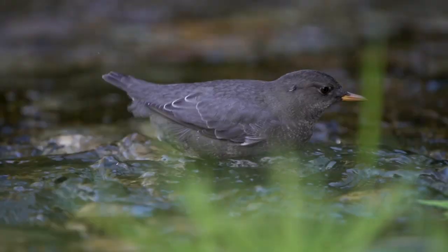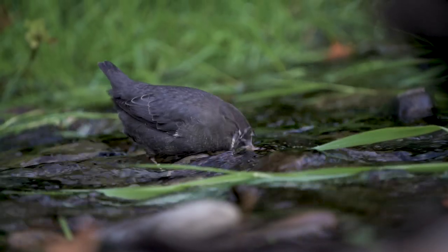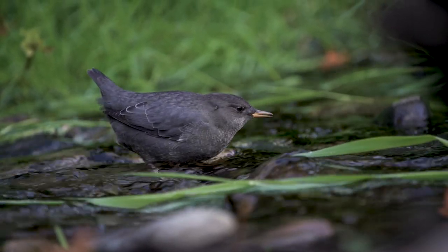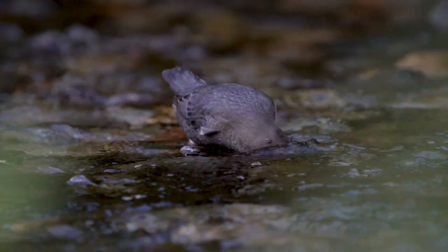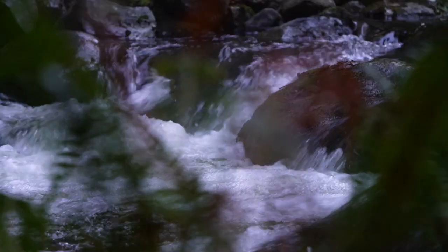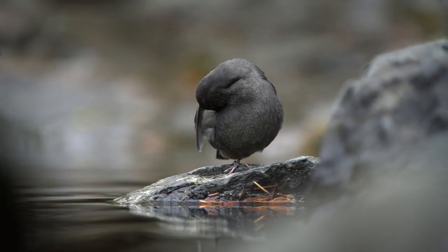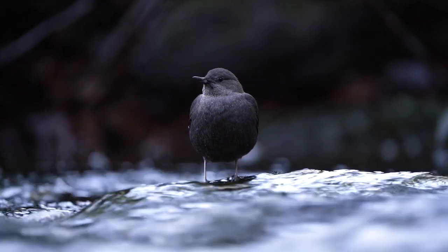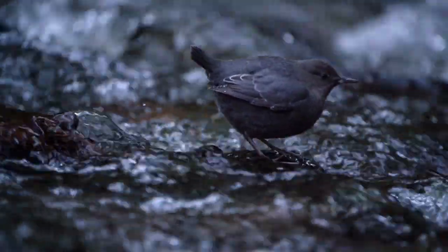The Dipper will stand in fast flowing water and grab food as it passes by in the current. It has an unusually thick layer of feathers that help keep it warm in the cold temperatures. Staying dry is a vital part of living along a river in a temperate rainforest. They waterproof themselves by adding an oil to their feathers while grooming. They also have a nostril flap that closes to prevent water from entering their nasal passage. A combination of these evolutionary traits allows them to dive down underwater and hunt for aquatic insects, larvae, and small fish.